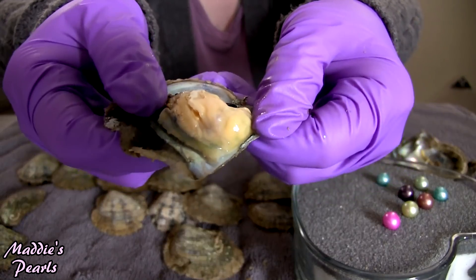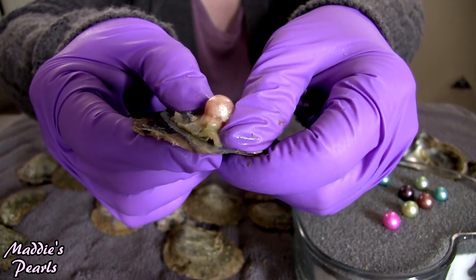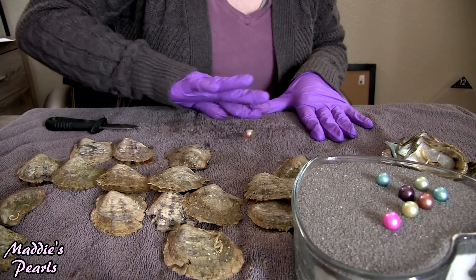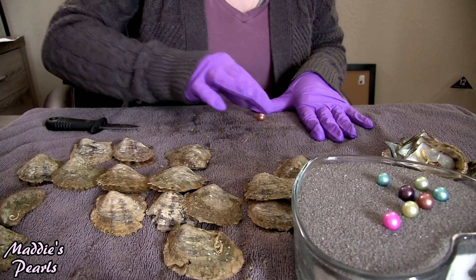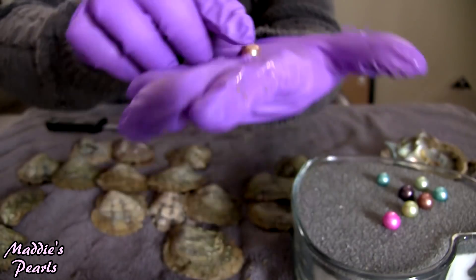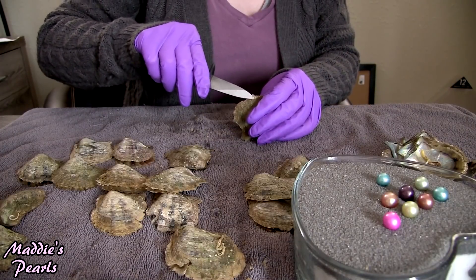Next is a very pretty one. That looks like my natural pink. I love it — look at how gorgeous that big, beautiful Edison is. I'll be able to tell the colors better once I have them all opened.